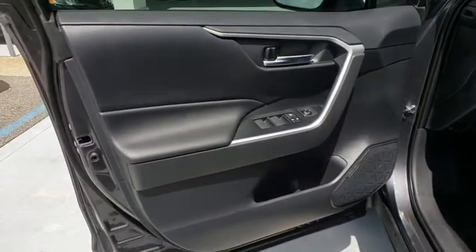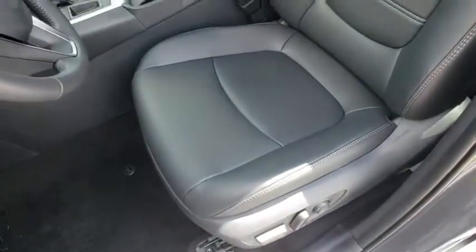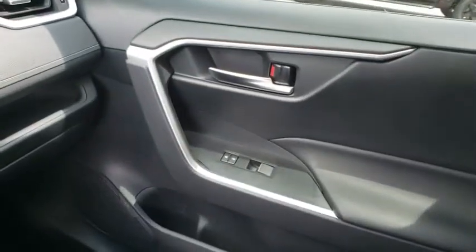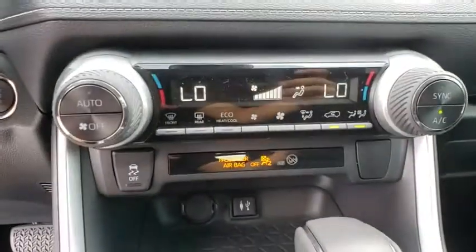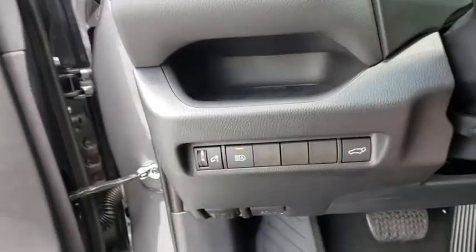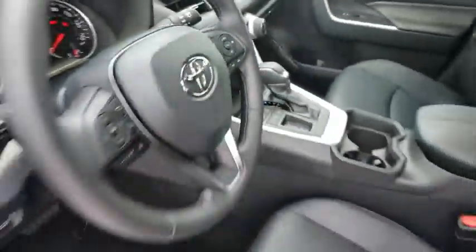Take this vehicle for a spin and see why so many shoppers are now proud owners. Take this vehicle out.